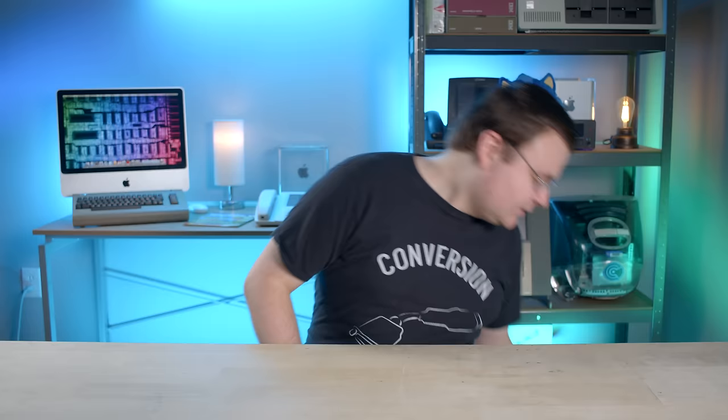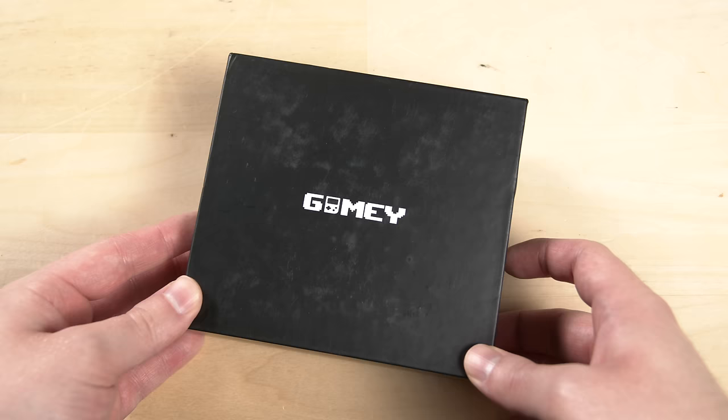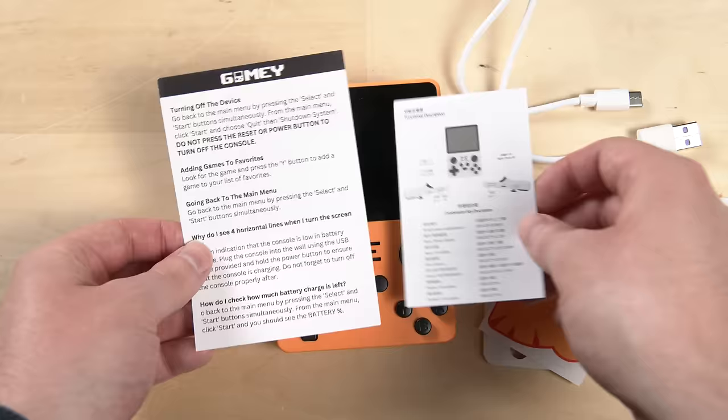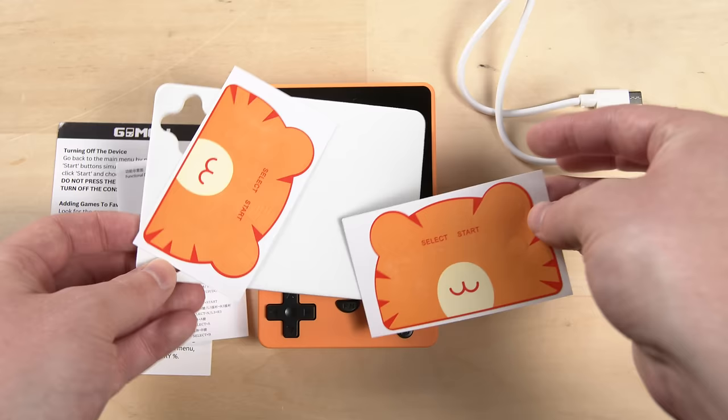Here is the real Gamey box. It's not as colorful as the one in the ad, and the box is kind of scuffed up and dirty. Let's unbox it. We have the Gamey Pro itself with a nice smiley face button arrangement, a USB-C cable, a quick guide, an even smaller quick guide you'll need an electron microscope to read, foam protective material, and two skinned cat faces.